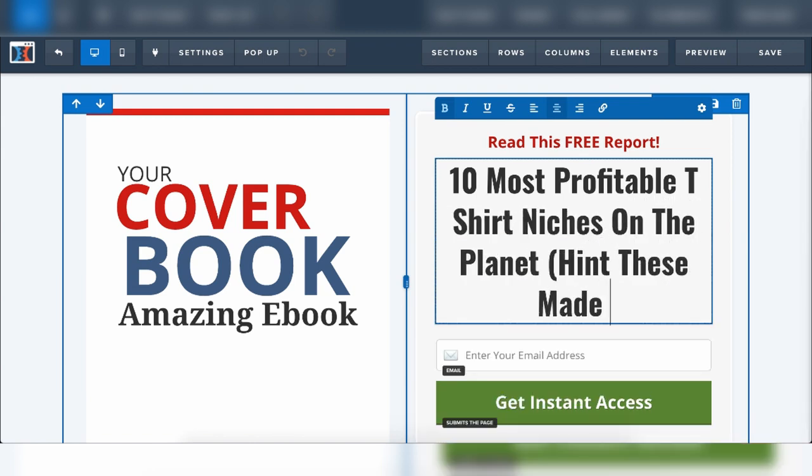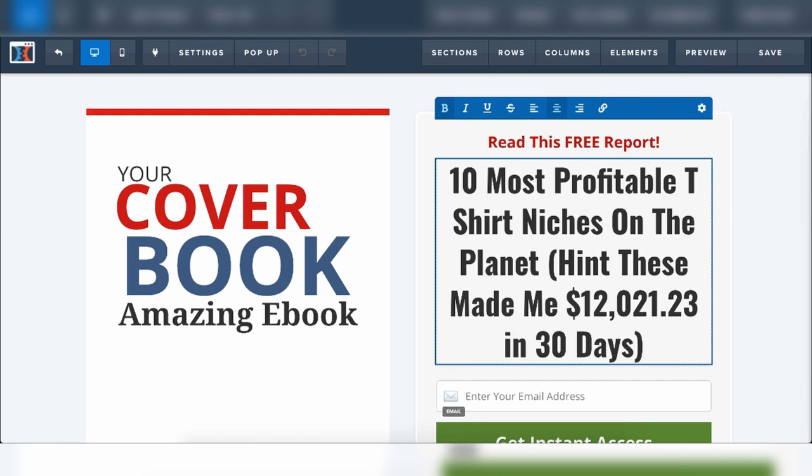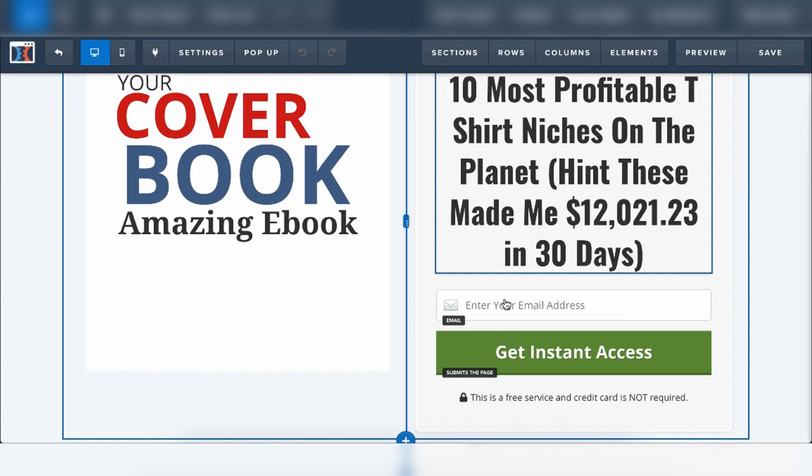I created a very interesting headline: '10 most profitable t-shirt niches on the planet — hint, these made me $12,000 in 30 days.' A very peculiar number because a lot of people respond to that. You get this thing from the Fiverr person, and once people give you their email address, that is where the money is made from ClickFunnels. That is exactly how you make money with ClickFunnels.